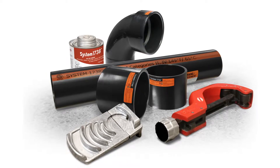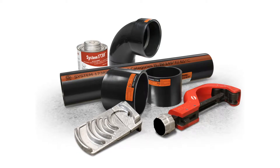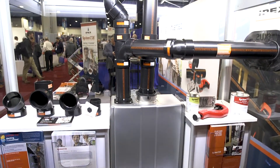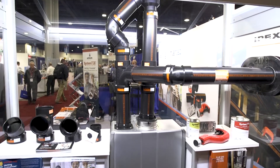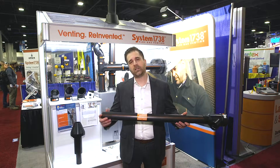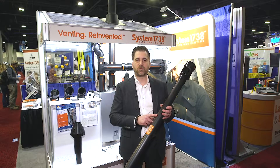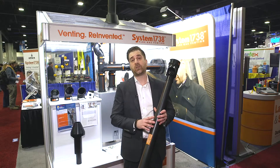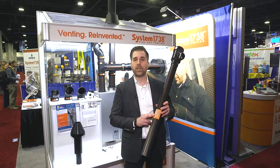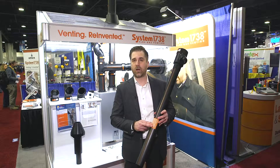System 1738 is intended for categories 2 and 4 gas-fired appliances. It has all the markings necessary to identify that the pipe and fittings belong to the flue gas venting system. Every length of pipe contains two print lines 180 degrees apart that identify the temperature, the categories it's certified to, the manufacturer, the standard it's certified to, and the testing agency that certifies the product. Every length of pipe also contains a carbon monoxide warning label that advises against the risk of carbon monoxide if the proper installation instructions aren't followed.